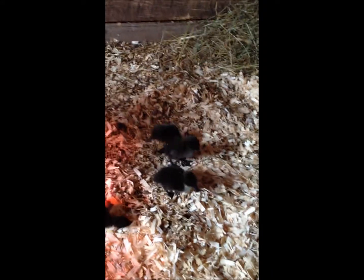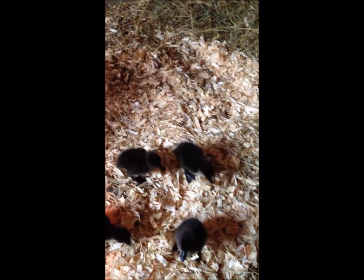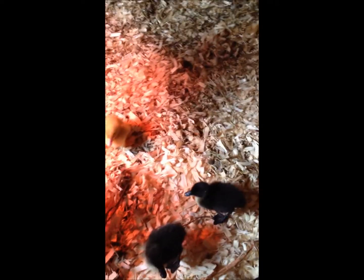The ducklings are running around like crazy — they're trying to follow Scott. Ducklings really imprint strongly, more strongly than chicks, so they're going to decide who the mother hen is, whether it's Scott or me, and they're going to follow us all over the farm.